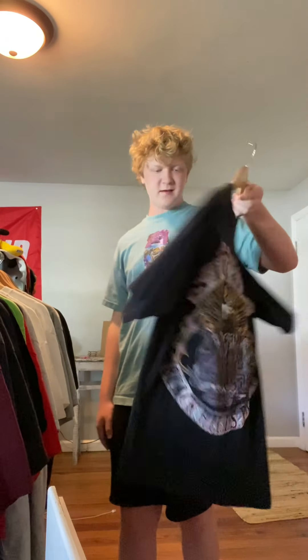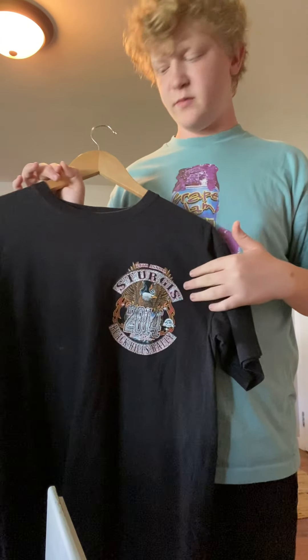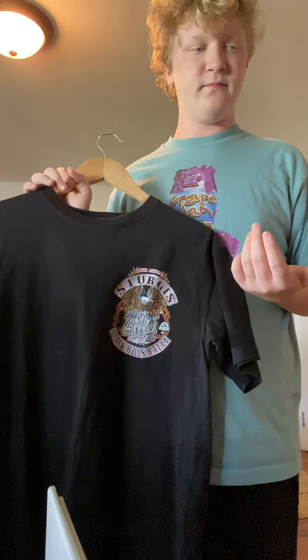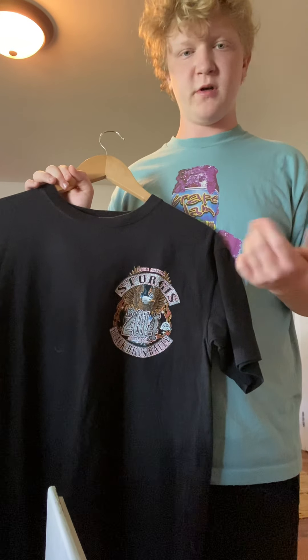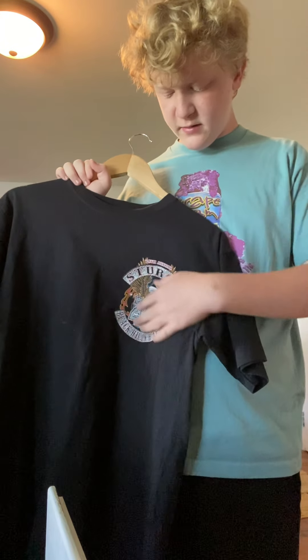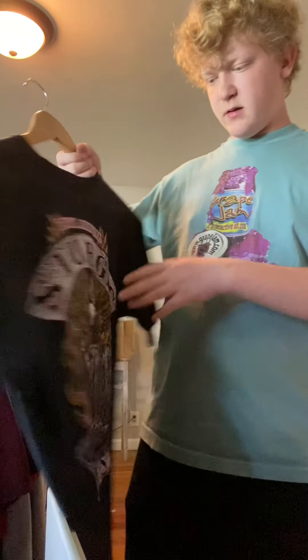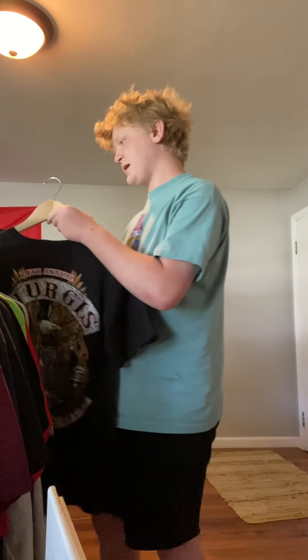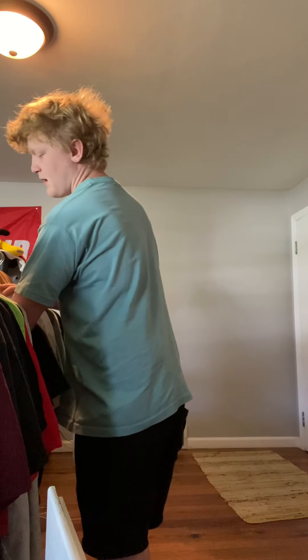This one's ugly, but it's a Sturgis 2014 — so it's pretty new, which is a little disappointing. The design's not that great either — you got an eagle on the front and on the back. The back's cool, but it doesn't have a tag. I'm hoping maybe $6, $7 for this one.